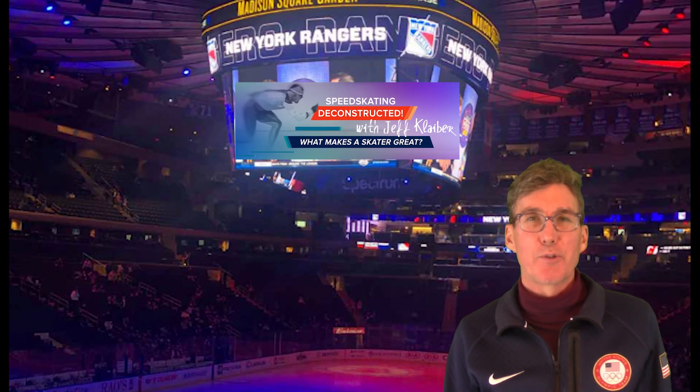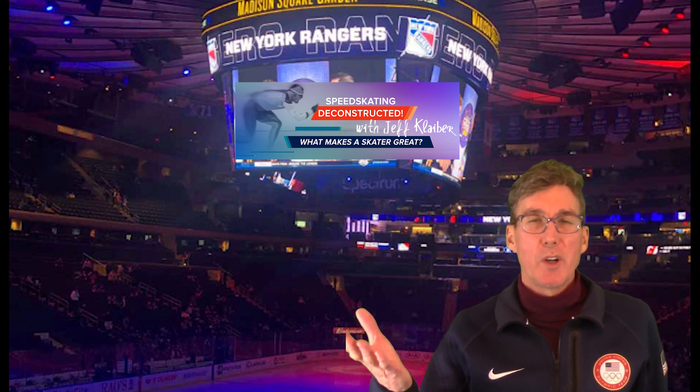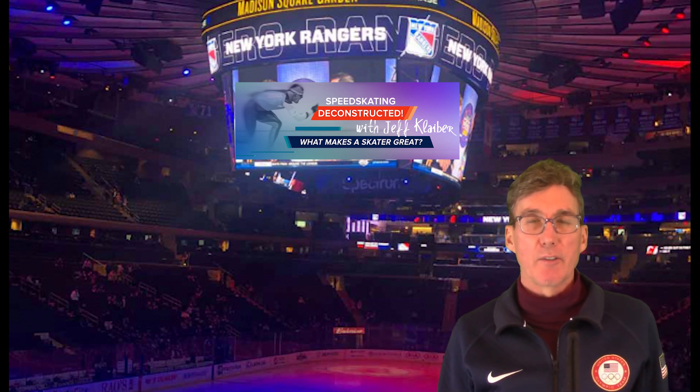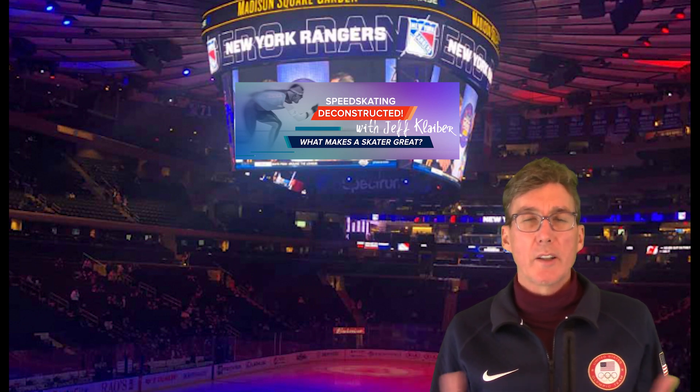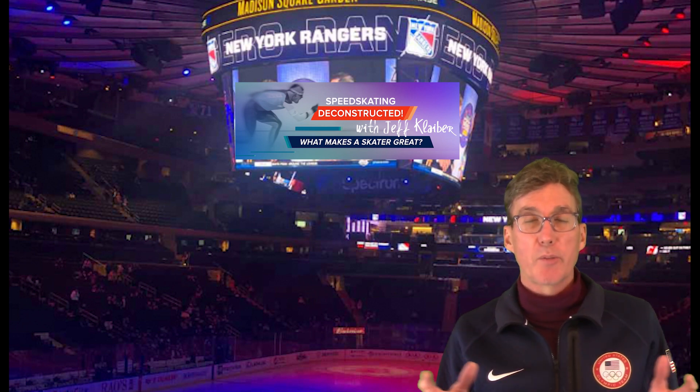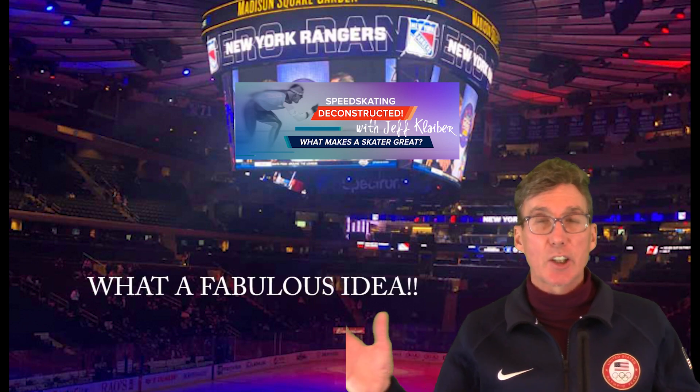Hi there, welcome to Speed Skating Deconstructed. What makes a skater great? I'm Jeff Kleiber, and of course we all know hockey has a lot of skating in it. I've had fans, coaches, and skaters — players — come up to me and say, why don't you utilize the channel to help us be better skaters on the hockey rink? And I thought, that's a great idea.